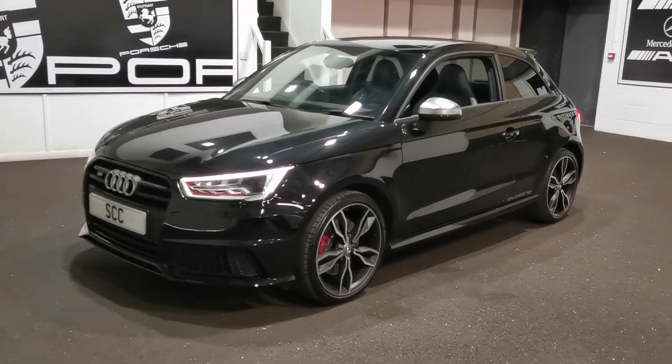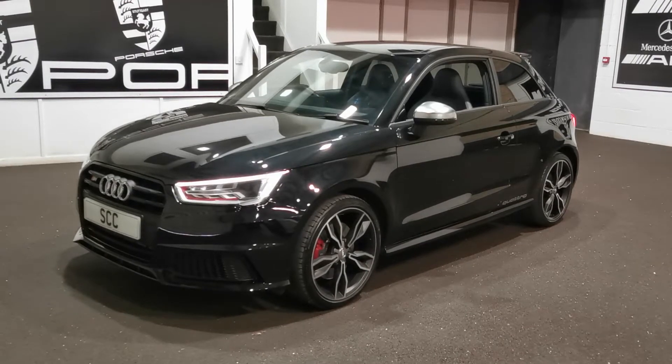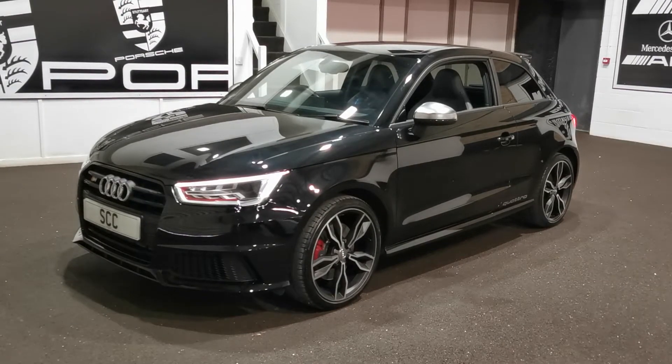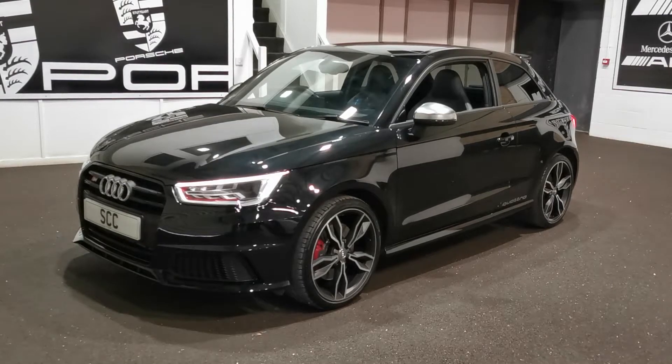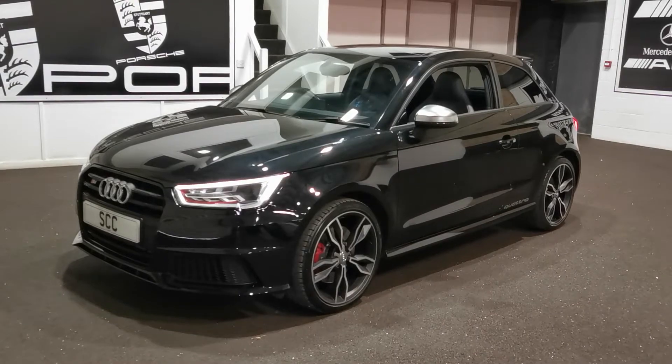Good afternoon and welcome to SCC Leeds. My name is Richard, I'm one of the salesmen here. Here's a quick video on our 2016 Audi S1 with only 20,000 miles on it. Fantastic spec car this, with even more bits on it than we originally advertised.